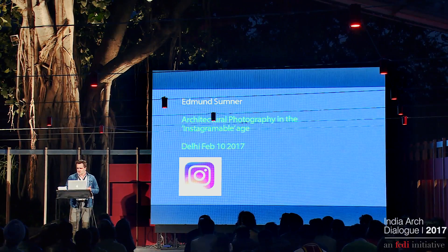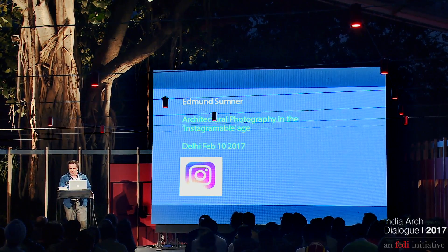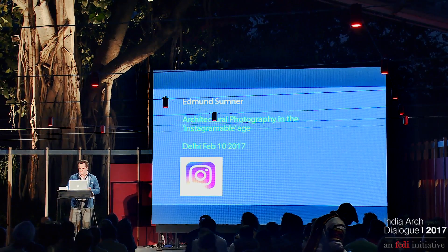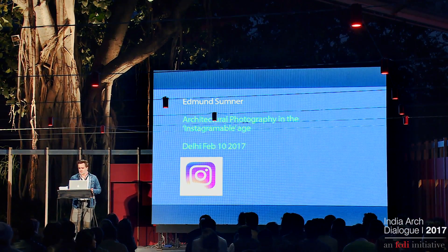I also want to talk about how I've responded to that. And thirdly, I'd like to talk a little bit about my relationship with India and how I like photographing over here.